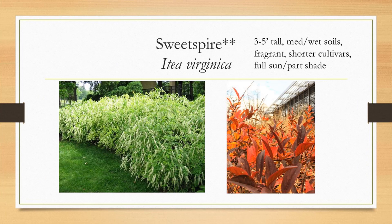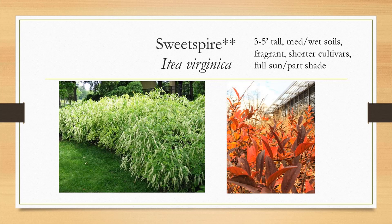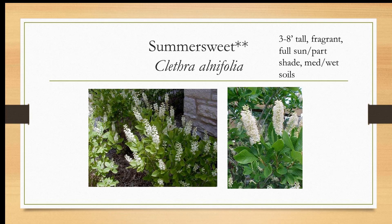Itea virginica, or sweet spire, is fragrant. It likes medium to wet soil — about three to five feet tall, a perfect suburban shrub. There are some shorter cultivars. It takes full sun to part shade. Look at that fall color — absolutely gorgeous. We're working on a landscape plan for a historic property at Liberia Plantation in Manassas, and instead of boxwood hedges, which are not native, we chose some sweet spire. Summer sweet, or Clethra — similar to Itea, likes medium to wet soils and full sun to part shade. Very fragrant. Don't let it get droughty. Bees and butterflies just love it.